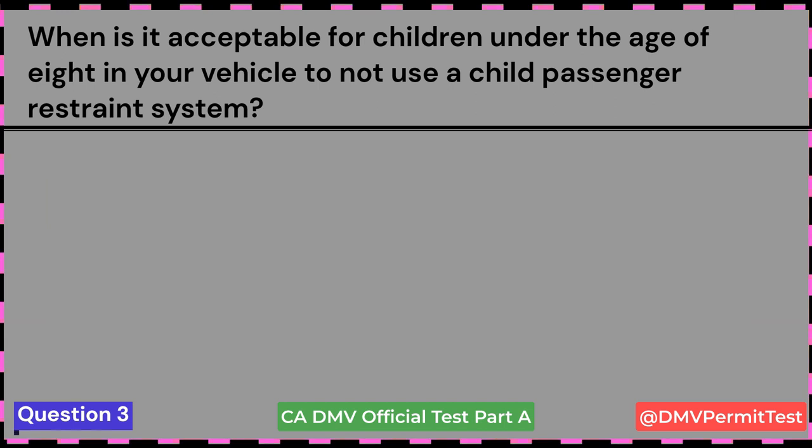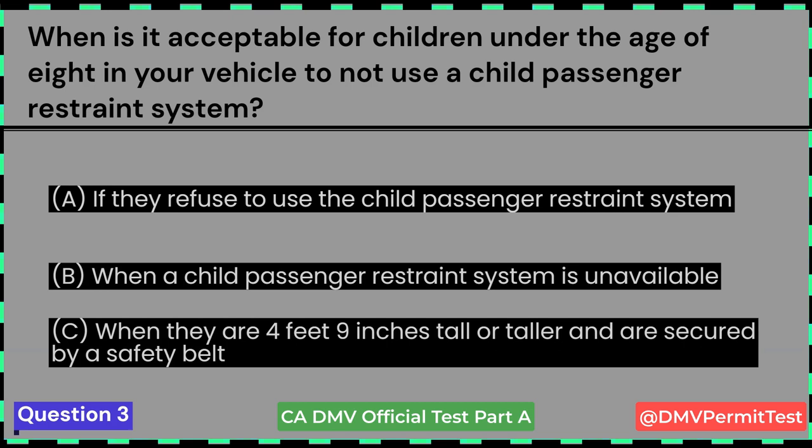When is it acceptable for children under the age of 8 in your vehicle to not use a child passenger restraint system? A. If they refuse to use the child passenger restraint system. B. When a child passenger restraint system is unavailable. C. When they are 4 feet 9 inches tall or taller and are secured by a safety belt. Answer B: When a child passenger restraint system is unavailable.